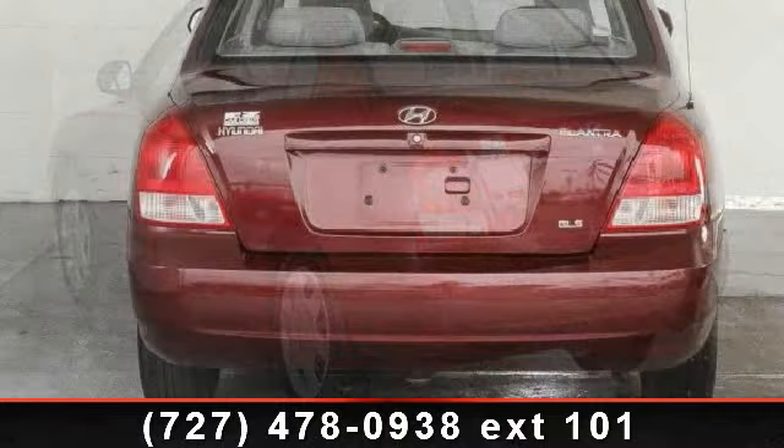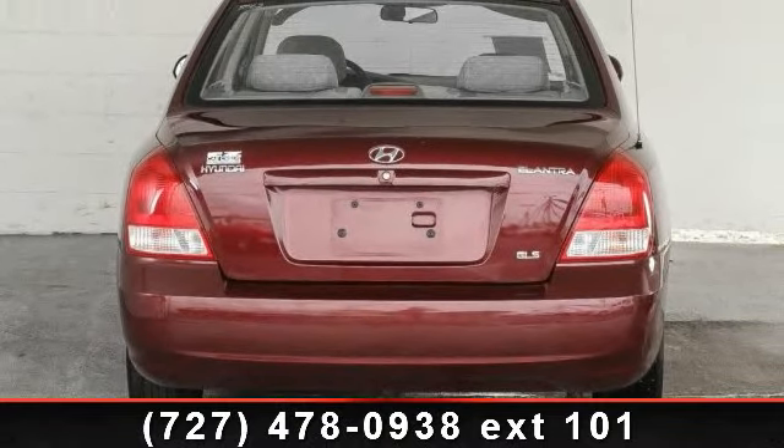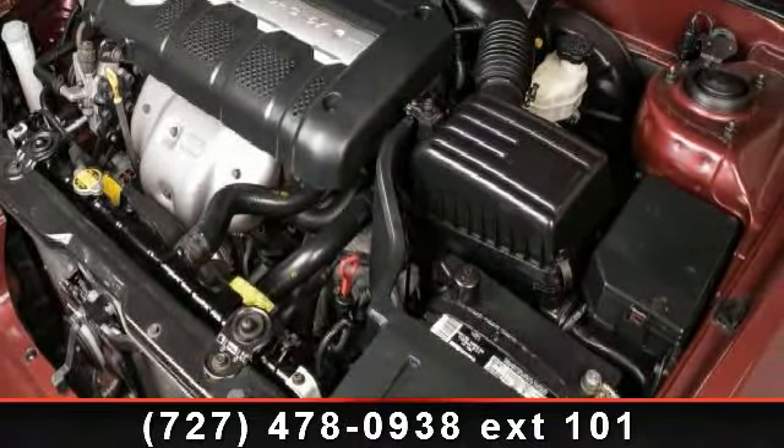This vehicle's top features include bucket seats, steel wheels, intermittent wipers, pass-through rear seat, heated mirrors, power steering, and adjustable steering wheel.